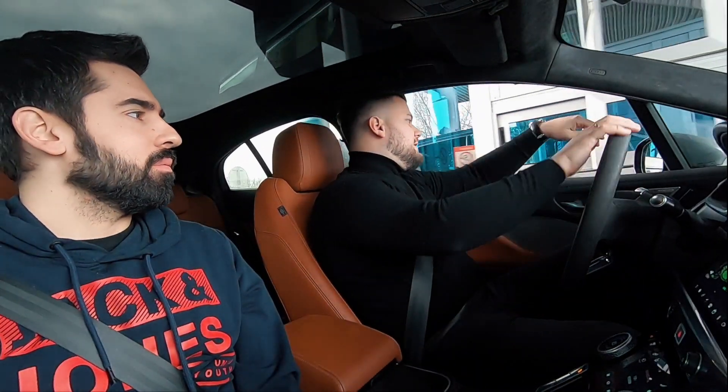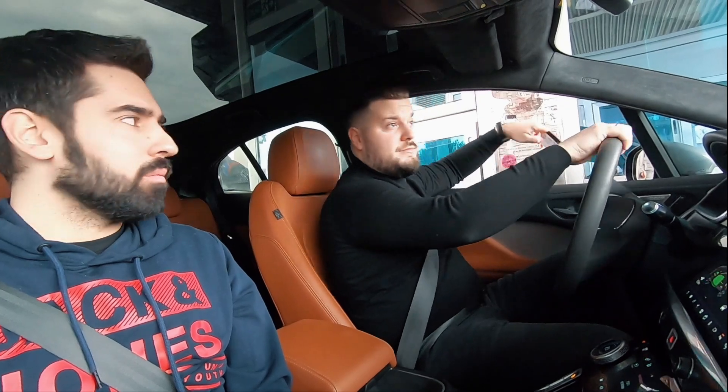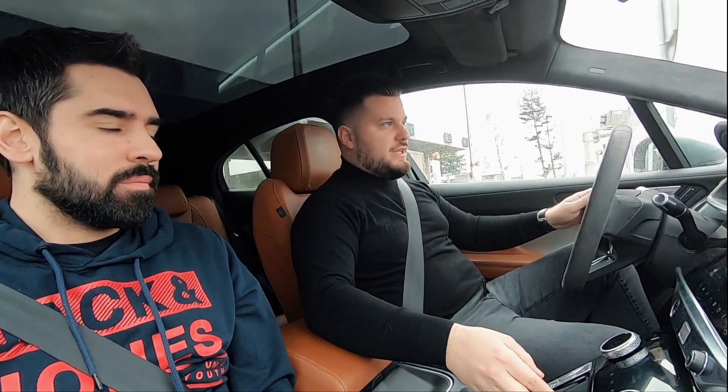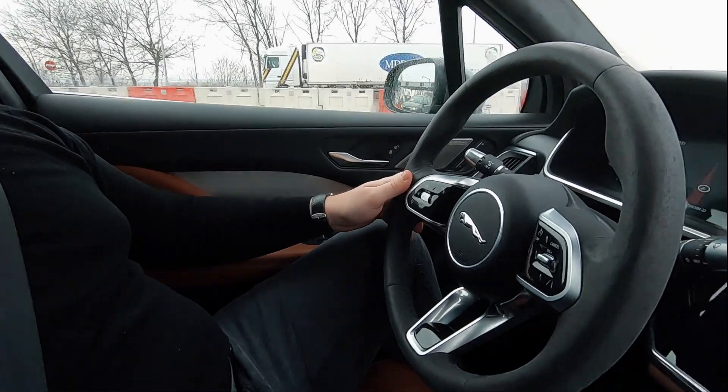To sam upravo hteo da kažem. Automobili sa standardnim unutrašnjim sagorevanjem, kao što ti kažeš, su mnogo prisniji čoveku, u svakom smislu, možda to deli je zastarelije.